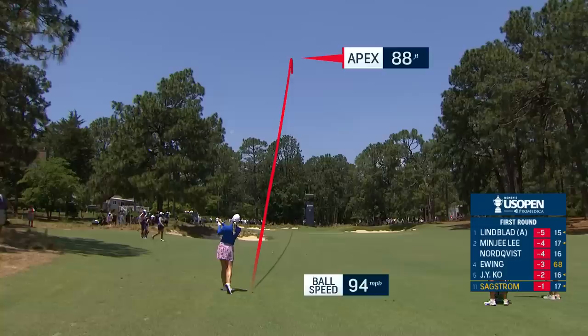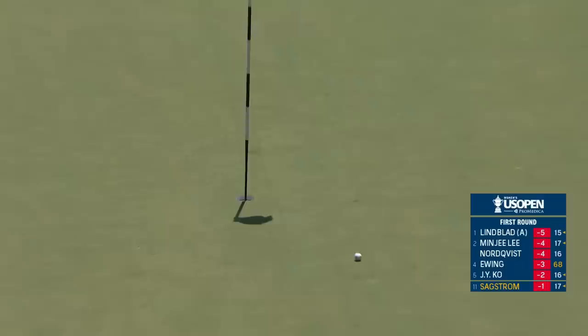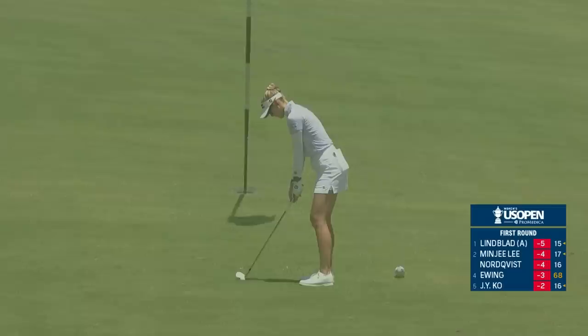This is Madeleine Sackstrom playing her final hole of the day, ending on the 8th and the 18th. What a shot. Another Swede.